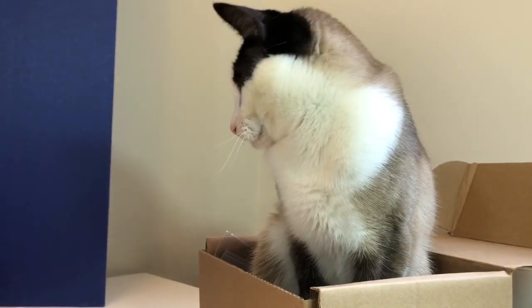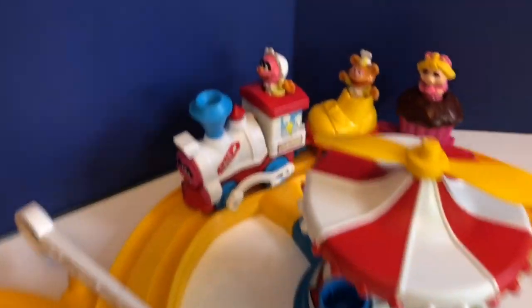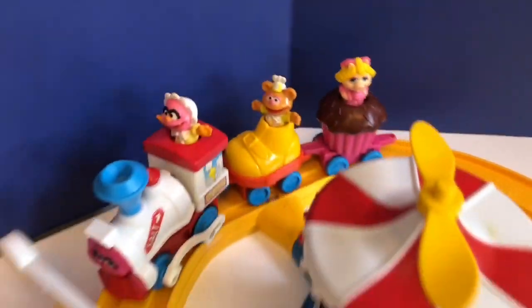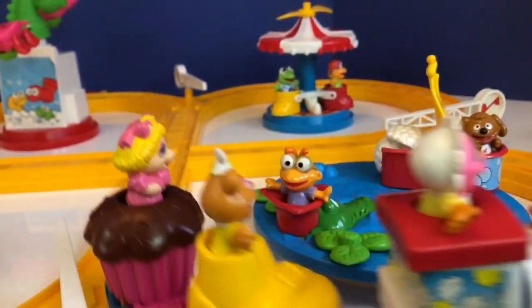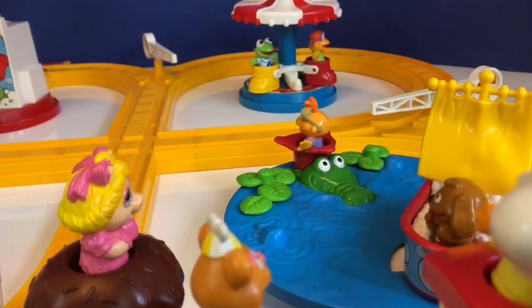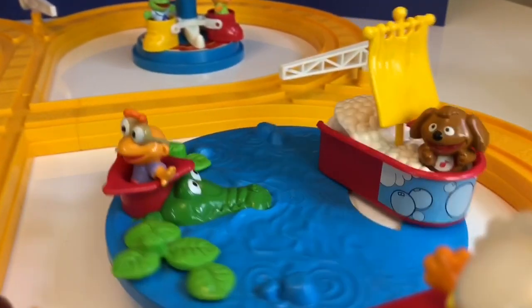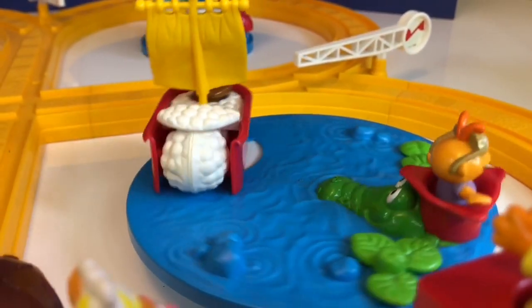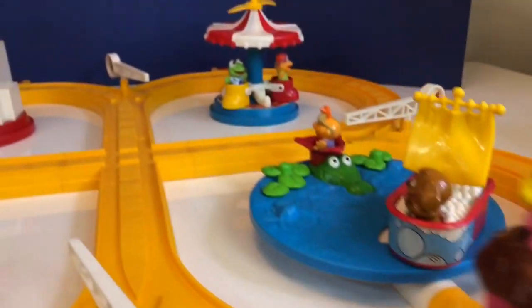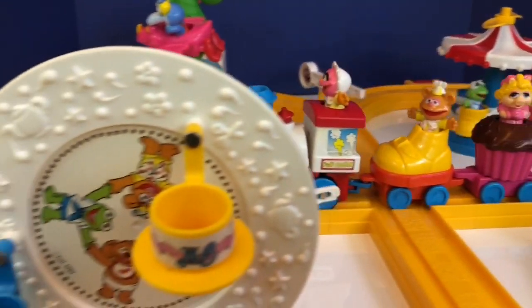Oh! Kitty found the toy box that was sitting on our set. She's not sure what to think of the train noise. I think the train is headed towards the bathtub ride. Ralph and Scooter go around and around. Let's keep the train moving — we'll push the red button to release it.